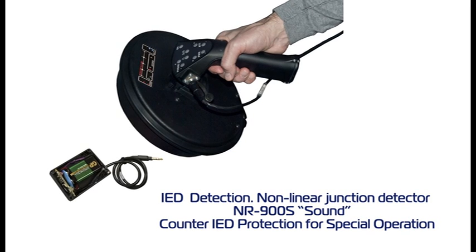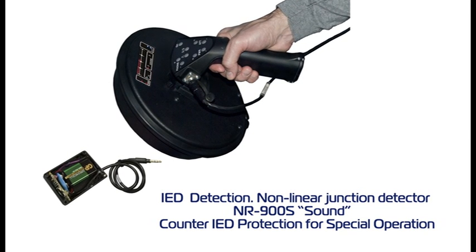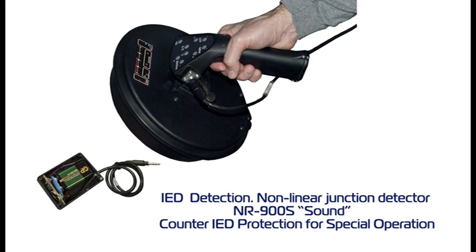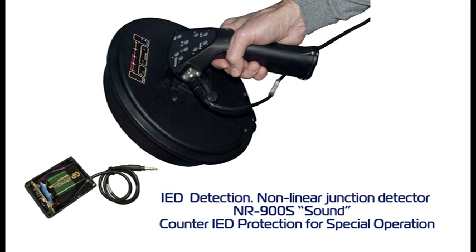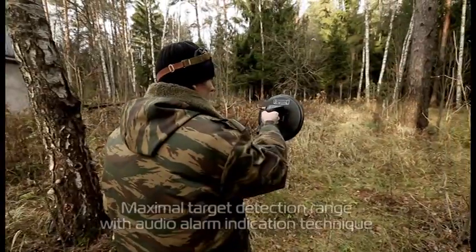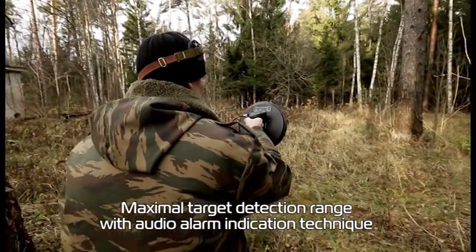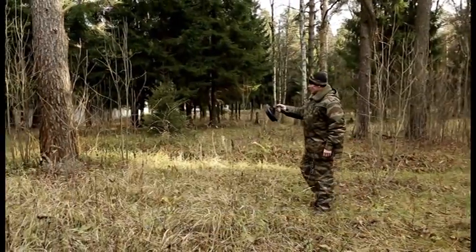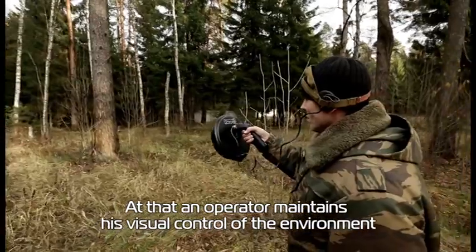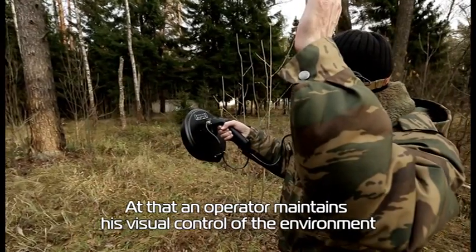IED Detection, Non-linear Junction Detector NR900S — counter IED protection for special operations. Maximal target detection range with audio alarm indication technique. The operator maintains visual control of the environment at all times.